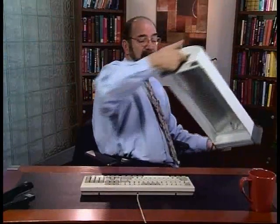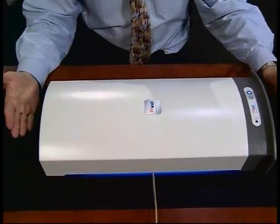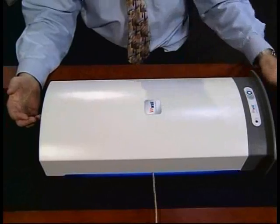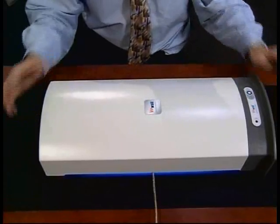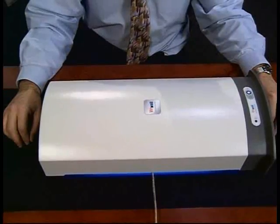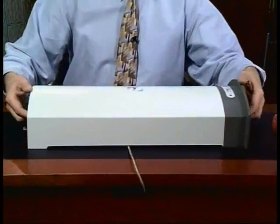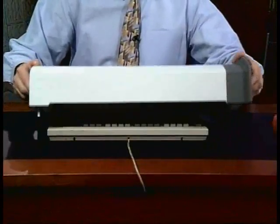The Firewall keyboard sanitizer is very simple to use. Basically you take the unit, place it right over the keyboard, push the actuation button, and in a controlled period of time — well under a minute — the ultraviolet light in the keyboard sanitizer will deactivate 99.9% of all the bacteria and viruses that exist on the keyboard.